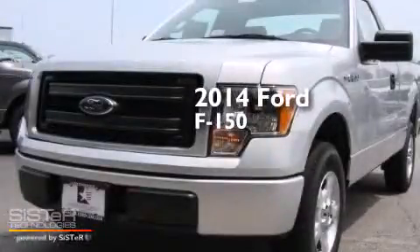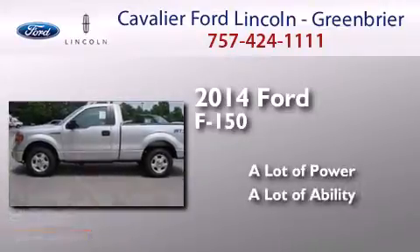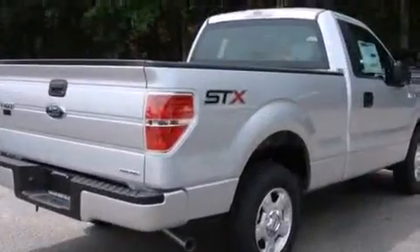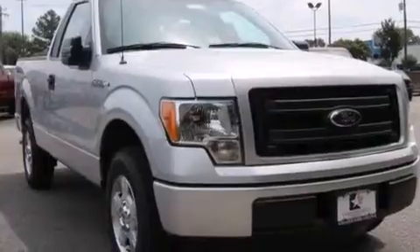This is a brand new 2014 Ford F-150. Features include a low tire pressure indicator, traction control and stability control systems, and cruise control.